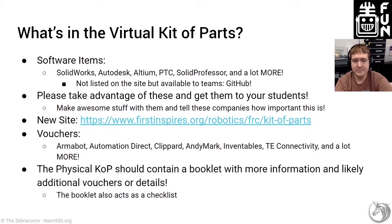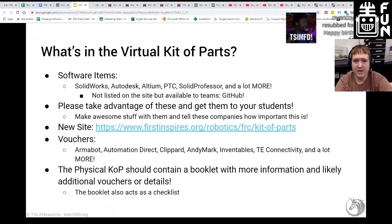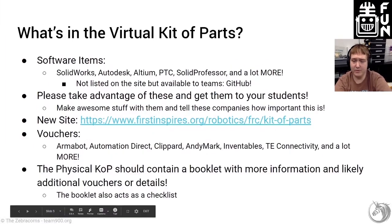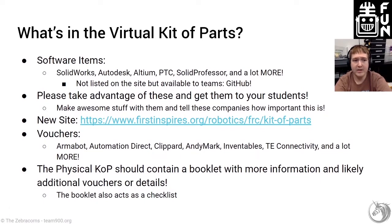What's in the Virtual Kit of Parts? Lots of software items — SolidWorks, Autodesk, Altium (which is awesome electronic design software), and tutorials from a company called Solid Professor, plus a lot more. I'll also put in a plug for GitHub, which I don't believe is listed in the Virtual Kit of Parts but provides free accounts to various teams and has been an awesome supporter of First for a long time. Take advantage of these things, and tell sponsors thank you — let them know you're using their donations and how.